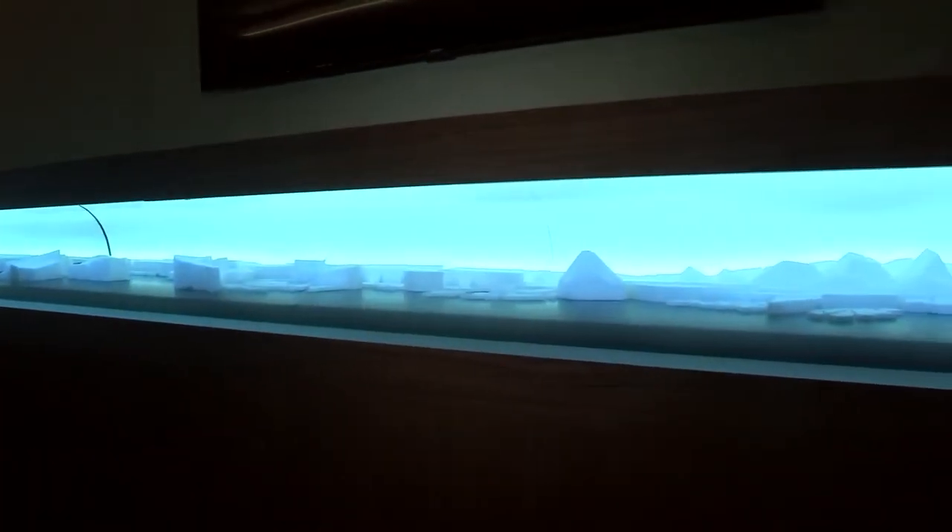Hello everybody from backstage at the Dolby Theatre, where we are in a very special spot. This is where celebrities wait to go on the stage. Now it's hard to communicate how close that stage is — it's really just a few steps on the other side of that wall.